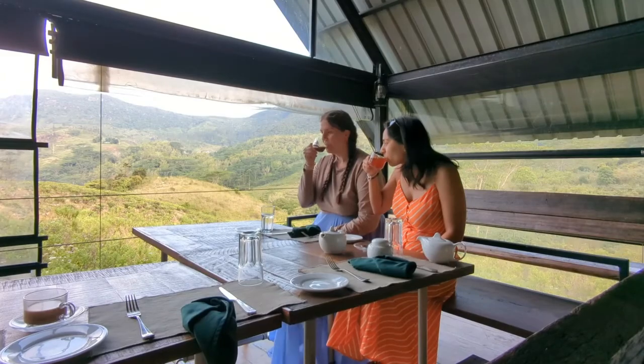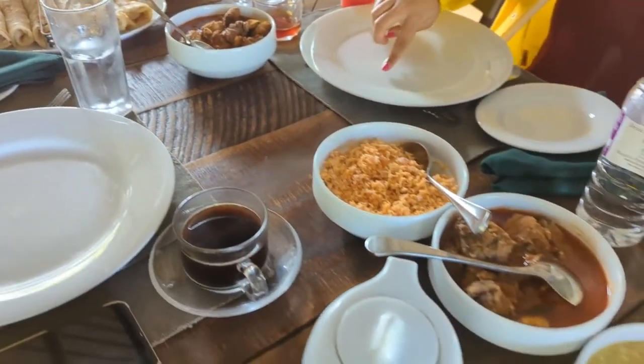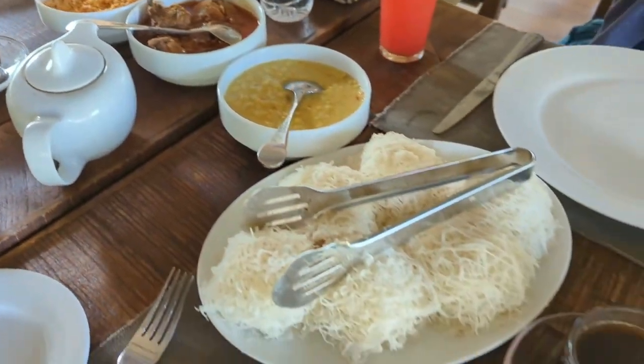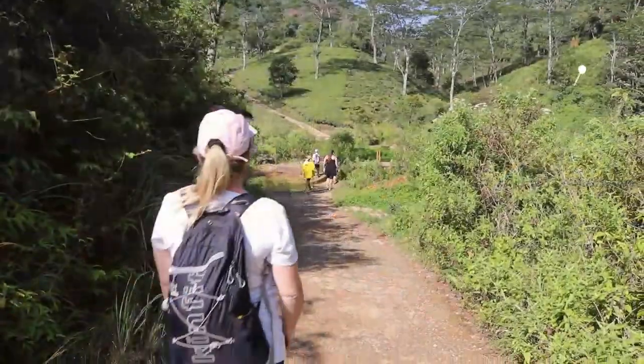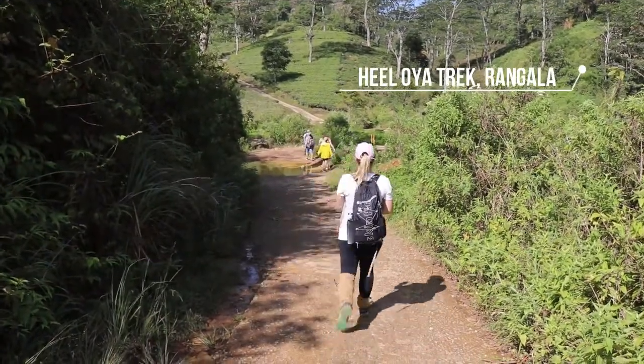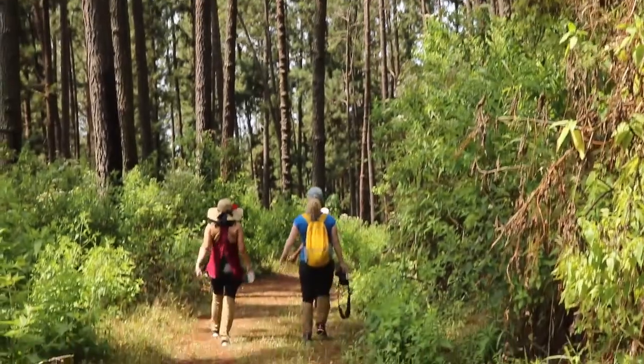There's a set breakfast and an evening barbecue for dinner, served in front of incredible mountain views. You can also book guided hikes and nature walks to explore the surrounding mountain landscapes — I recommend the Heal Oya trek.